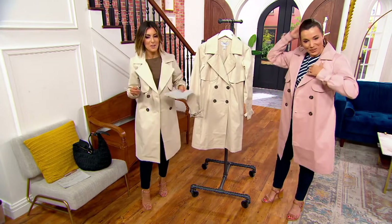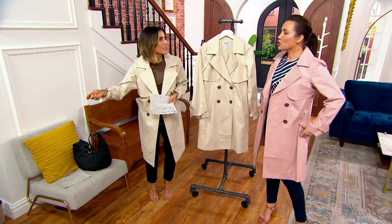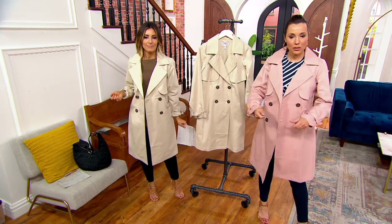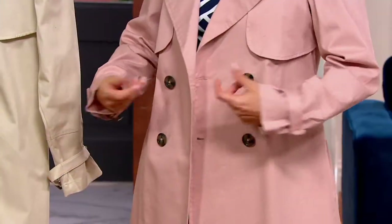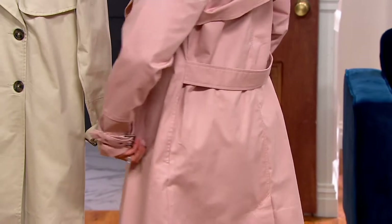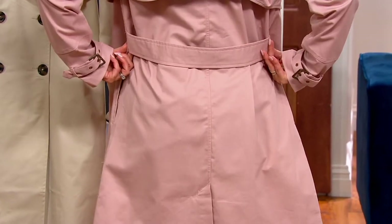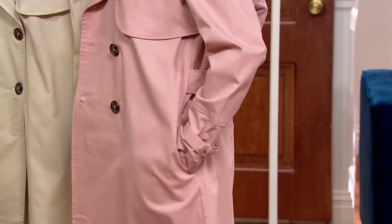Do you know what I like about this trench best? It doesn't have a belt to fall on the ground and slide off. Belts always look like you should actually belt them, but you really don't, and then you tie them and you can't figure out if you've tied it right. The only belt is a self-belt already attached. It's almost impossible to find a trench without a belt to fool with.